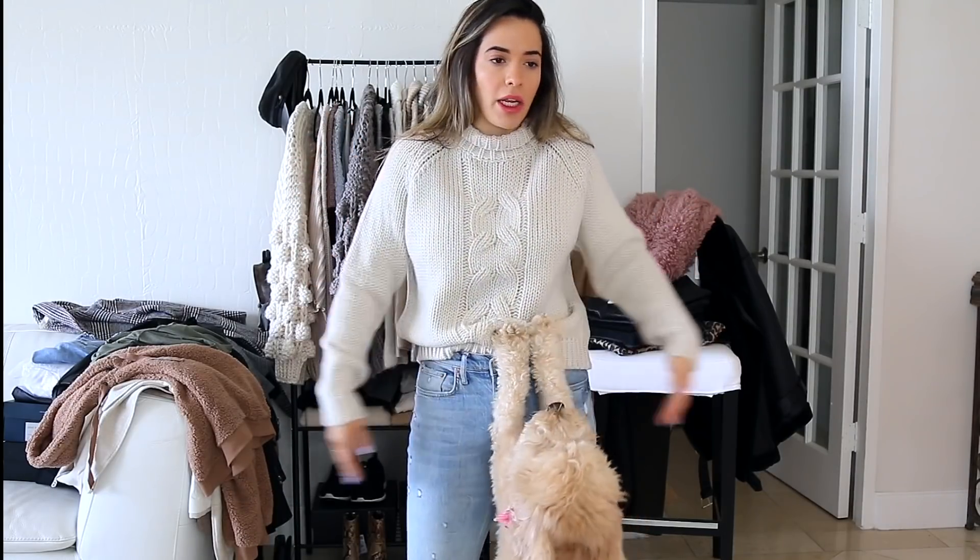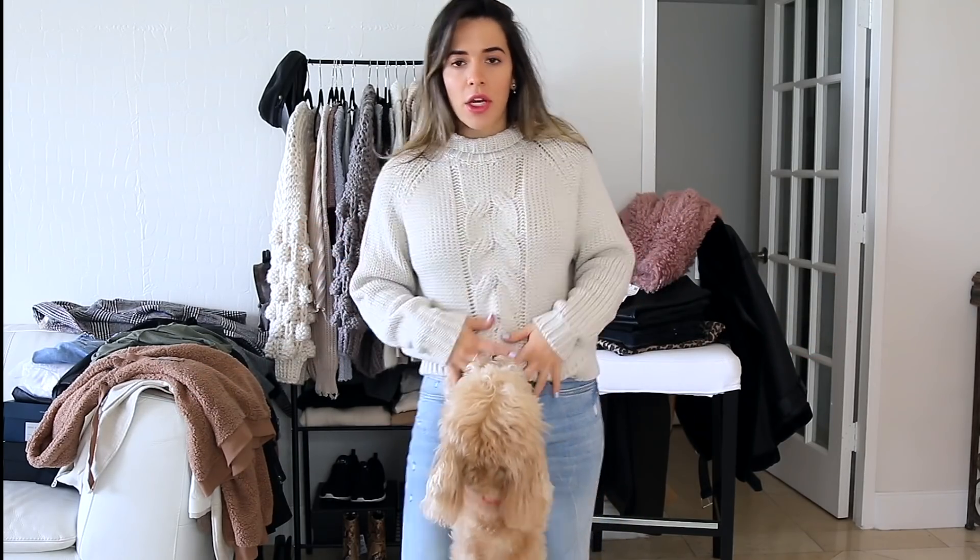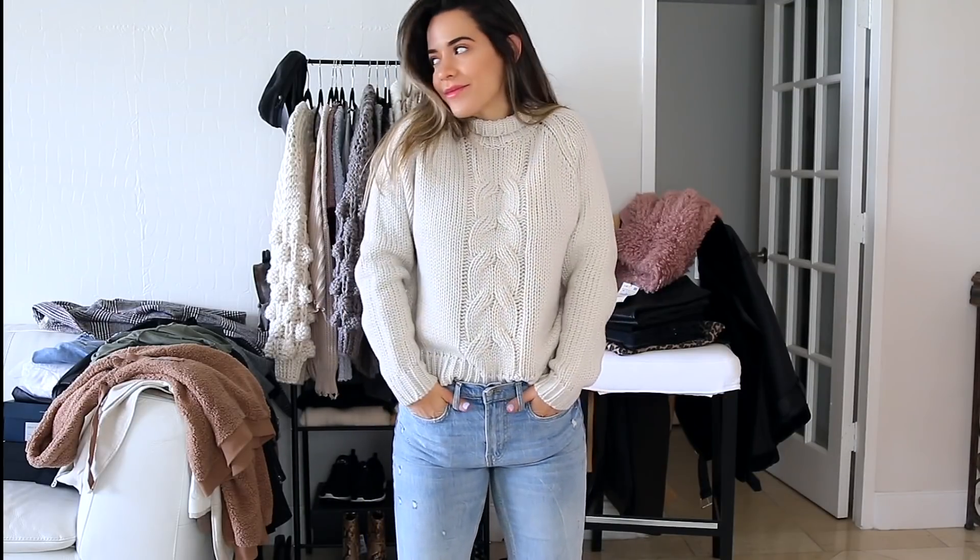Next up is this cream knitted sweater. I got this one in a large, so I would say it runs a little bit small because normally I wear sweaters in a small or medium, and this one seems to fit pretty well. I think a size smaller would have been too small, so I'm glad I sized up. It has this beautiful turtleneck that you can wear up if it's really cold outside, or you can roll it down a little for a more elegant touch.